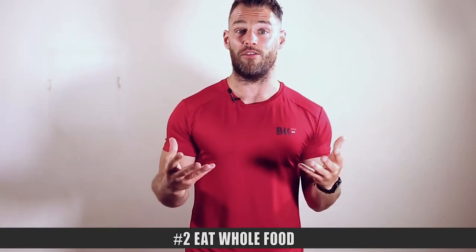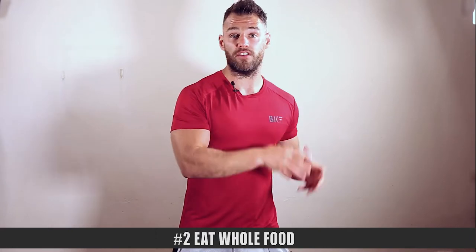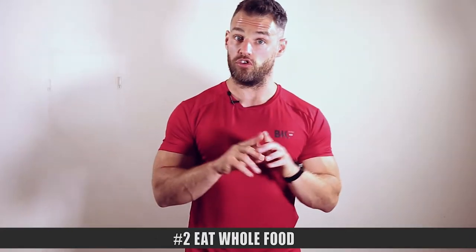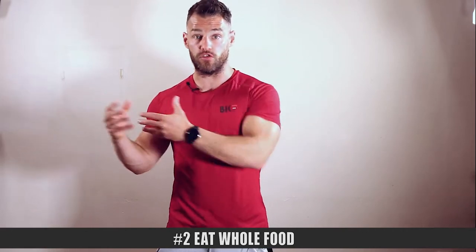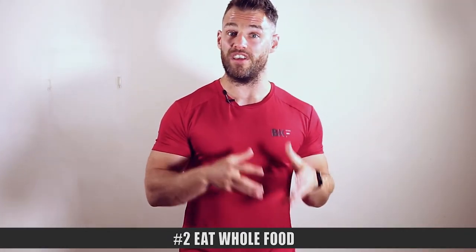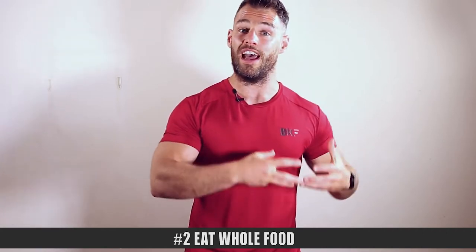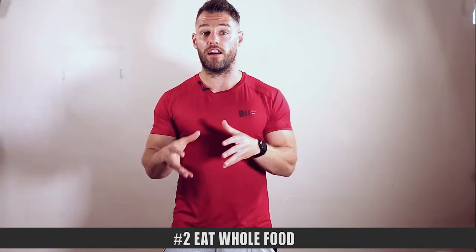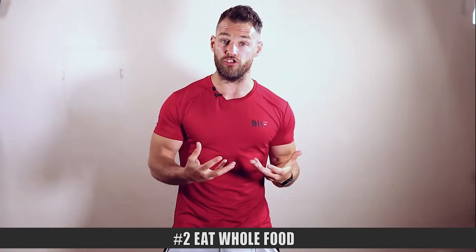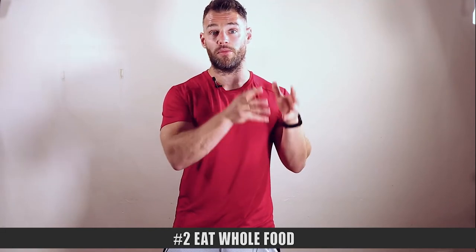Number two: eat whole foods, especially if you're in a calorie deficit. A massive misconception people have is they think calorie deficit equals hungry. Calorie deficit doesn't equal hungry — a calorie deficit and low nutrient food equals hungry. If you're eating lots of whole foods, especially fruits and vegetables that have a lot of fiber, you're going to feel fuller and you're not going to get randomly hungry throughout the day. If you're in a calorie deficit and walking around with low energy and high hunger, that's your food choices determining how you feel.